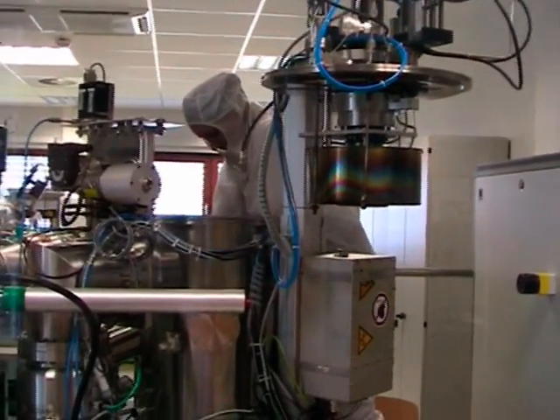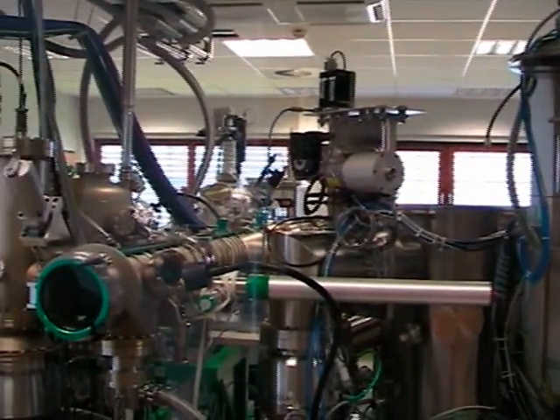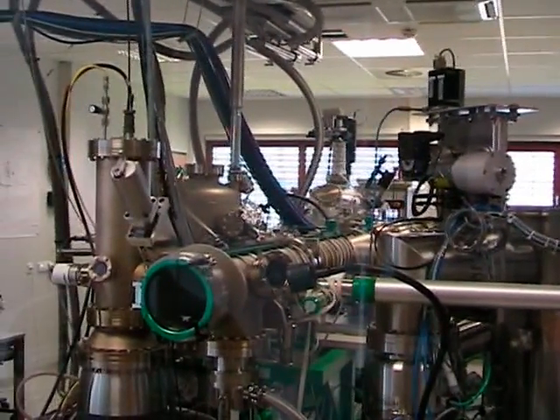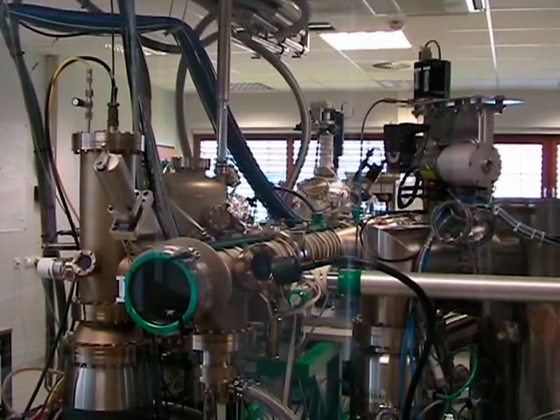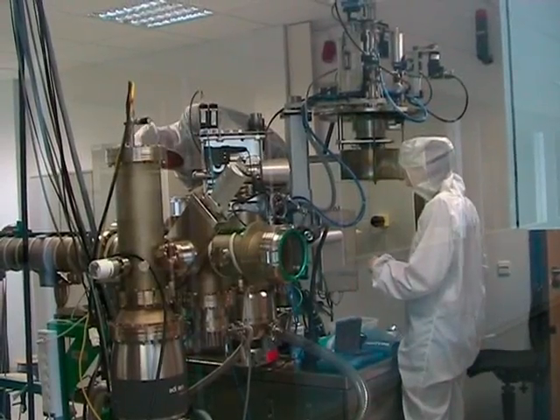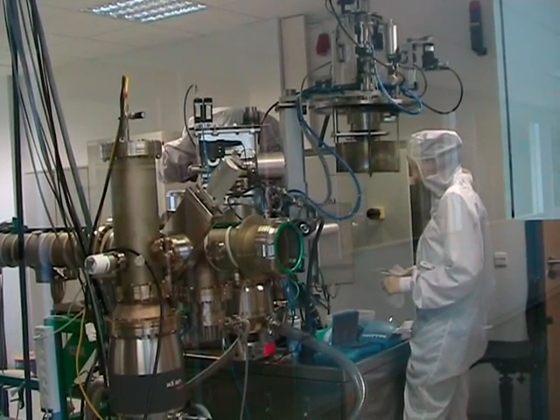As you know, the aim of the nanotubrids project is to develop a new gas sensor using metal deposits on carbon nanotubes. Our lab will contribute in two ways in this project. First, the deposition of the metal, or metal oxides, on the nanotubes with an atmospheric plasma system.